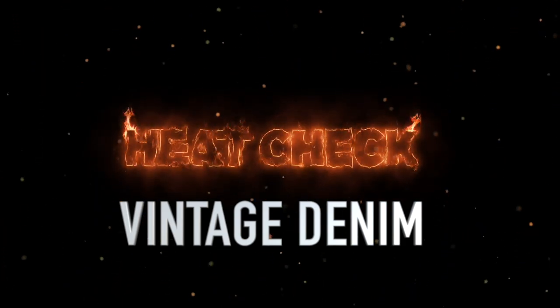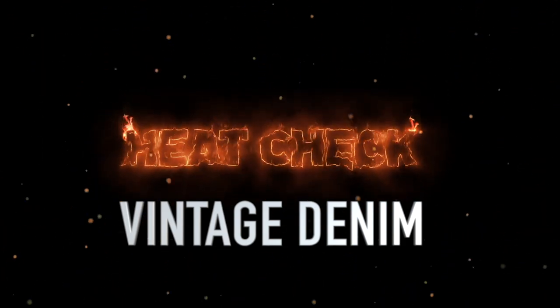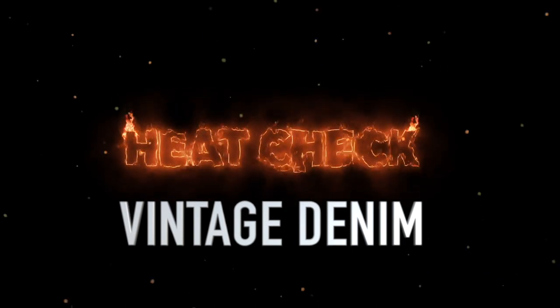Welcome to Heat Check. This is the highest selling vintage denim on eBay over the last two weeks. Let's see what made the list.